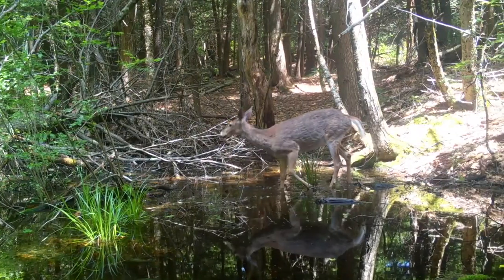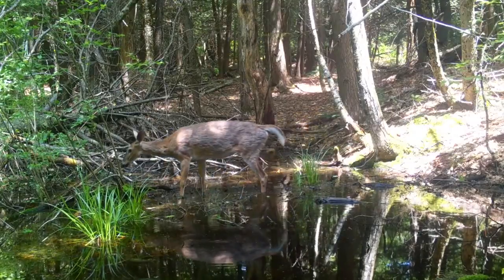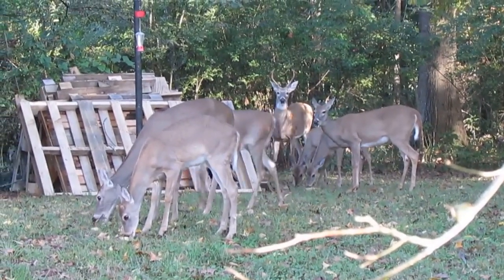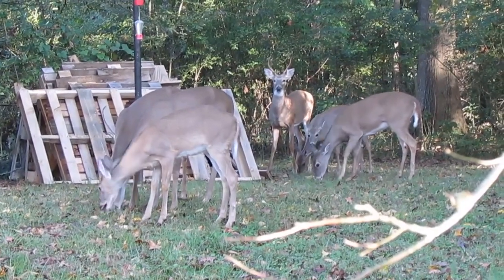White-tailed deer generally remain in the same place year after year. They may move between different habitats depending on the season, but typically if you see deer around your home, they're the same deer each time — unless they've been hunted, of course, but we'll come back to that.